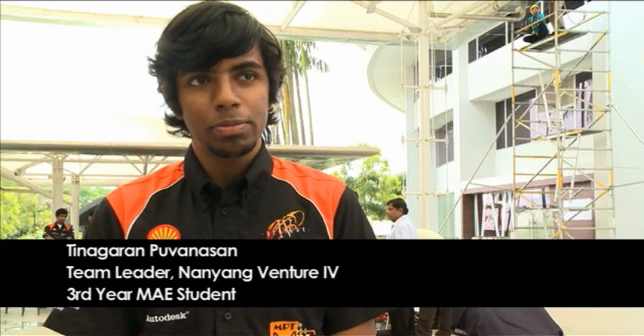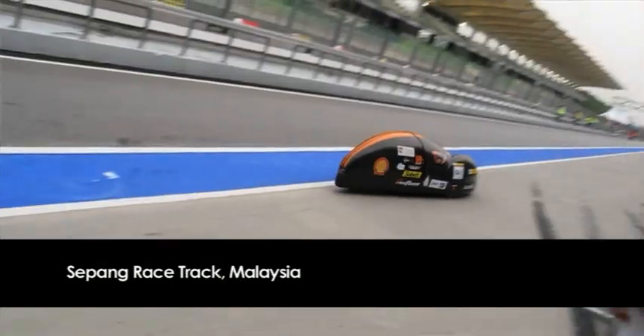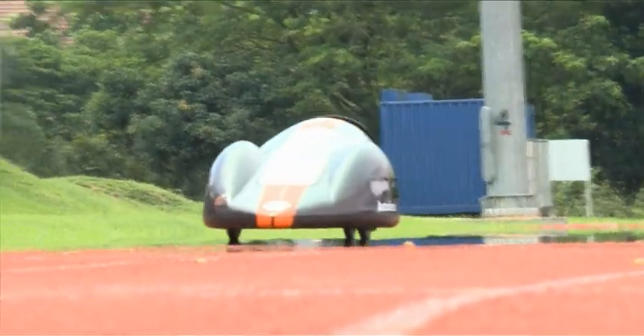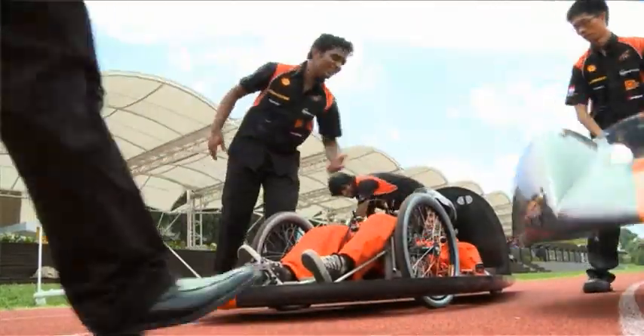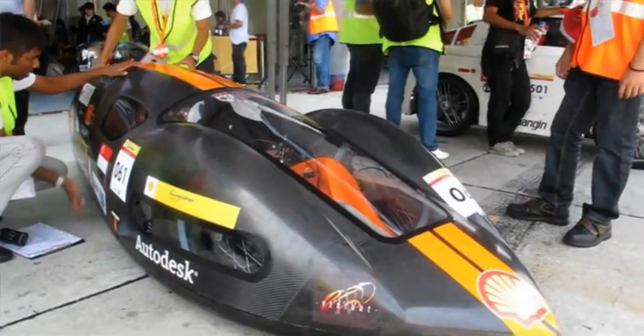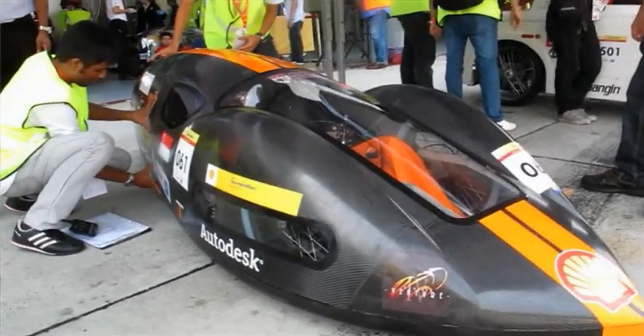Lanyan Venture 4 is in Sepang, Malaysia. We are a diesel car team under the prototype category, running on diesel fuel. We are using a carbon fiber body shell to make sure it's light. The steering is an Ackerman steering and we have a chain drive system at the rear.